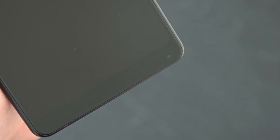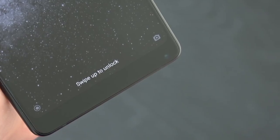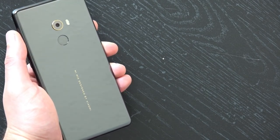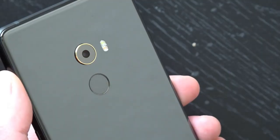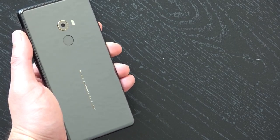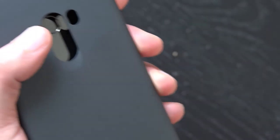Below that display there's a chin housing the 5 megapixel front camera and the notification LED. The body is made from ceramic with an aluminum frame. The back panel is essentially like a mirror with a fingerprint scanner and gold accents that give the phone a very cutting edge premium look. Although sadly it does get covered in fingerprints, but on the bright side the Mi Mix 2 does come with a case.